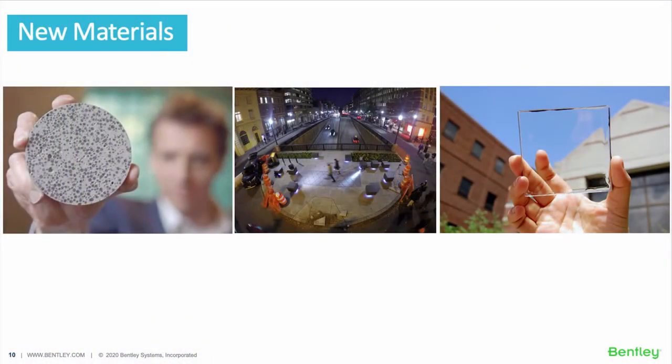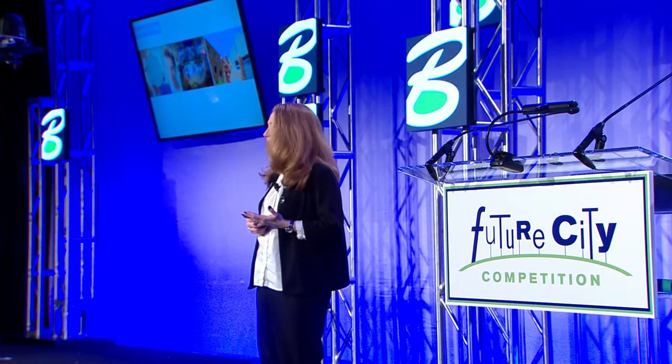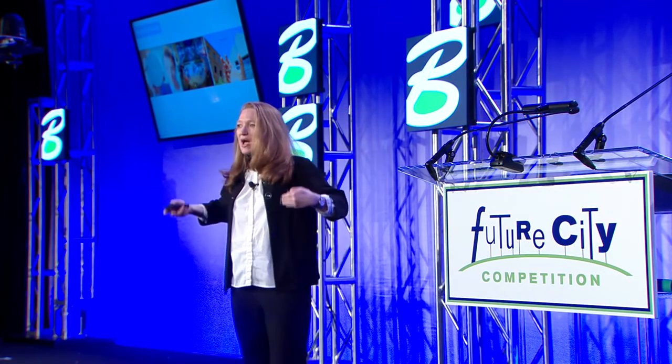And finally, new materials are coming out all the time. The picture on the left is probably one of the coolest things I've seen: bioconcrete — concrete mixed with bacteria. When it gets wet, the bacteria converts into calcite, a component of limestone. So it's essentially self-healing concrete. Just imagine no more cracks in the sidewalks, no more potholes, and bridges that last a lot longer because the concrete is healing itself as it gets wet and cracked.